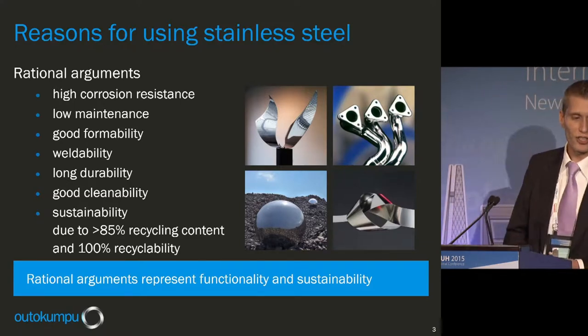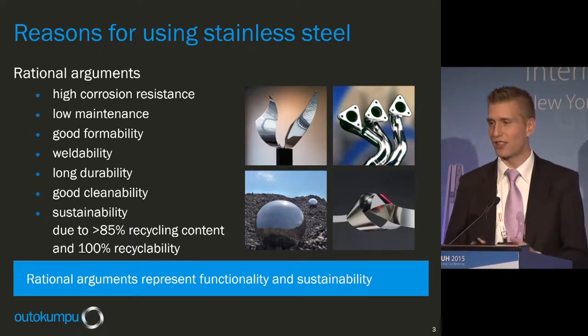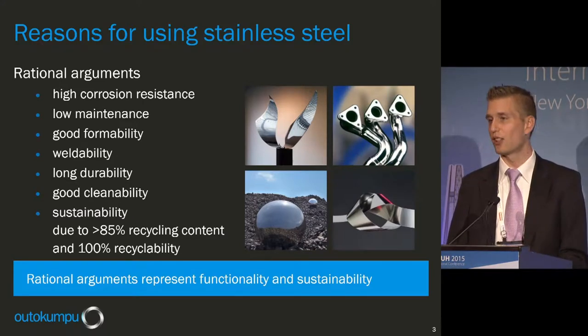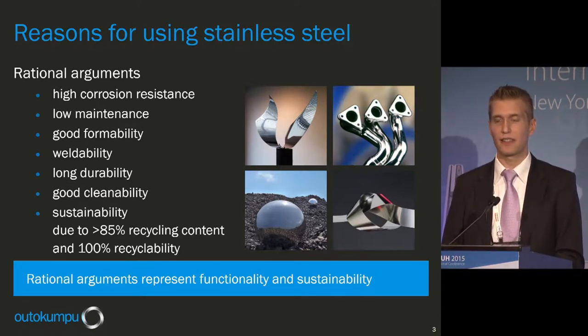What are the reasons for using stainless steel? There are rational arguments: high corrosion resistance, low maintenance due to that corrosion resistance, very good formability, weldability, long durability, good cleanability, and sustainability. Our material has more than 85% recycling content, and stainless steel is 100% recyclable without any loss of quality.